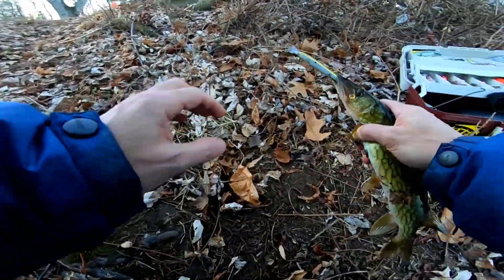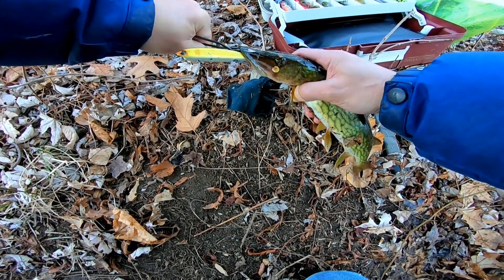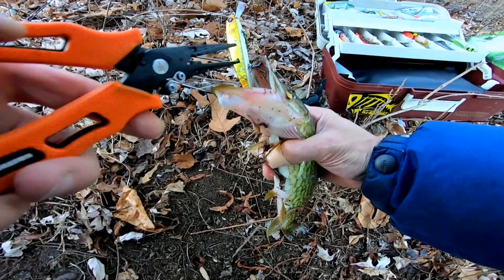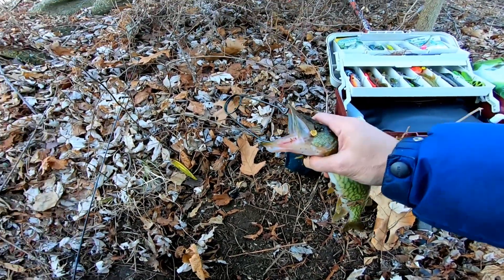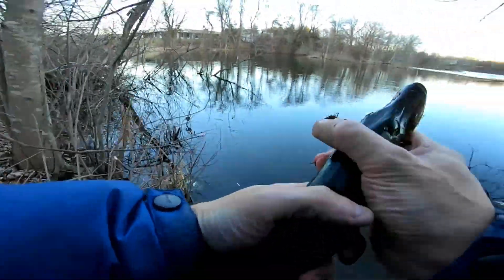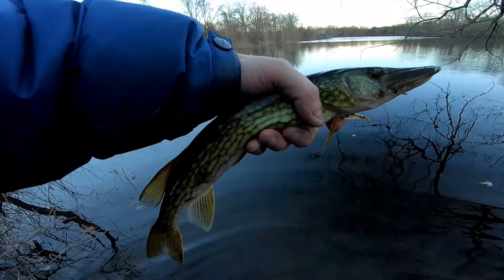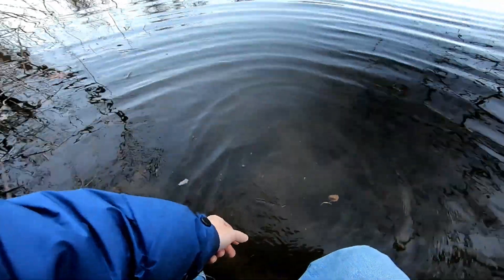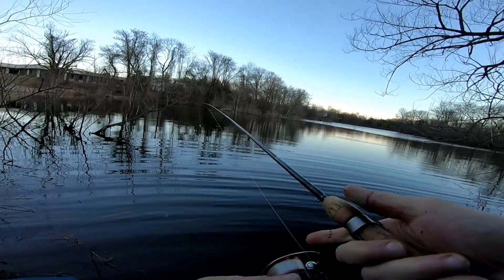I need my tool here — my pliers. There it is, nice easy release. Let's let this little beauty go. I'm gonna try the hardcore minnow again, seems to do the trick every time.